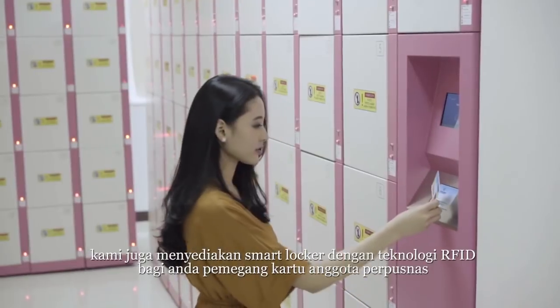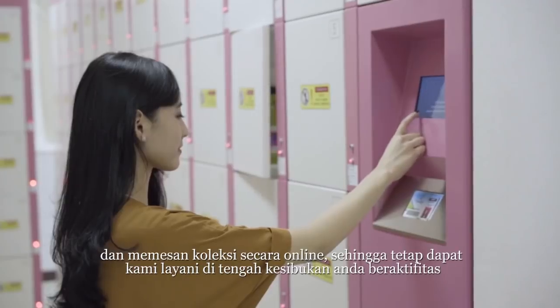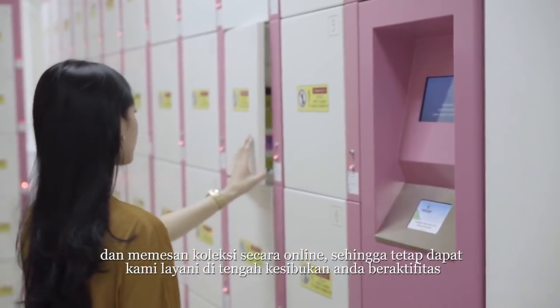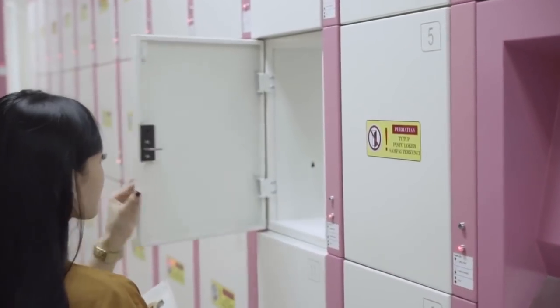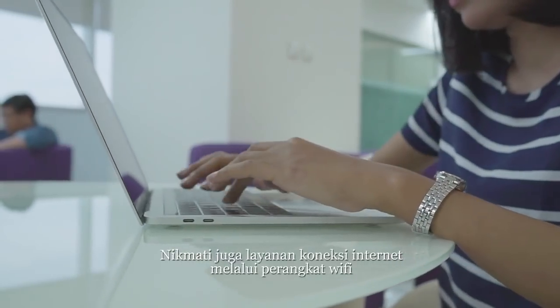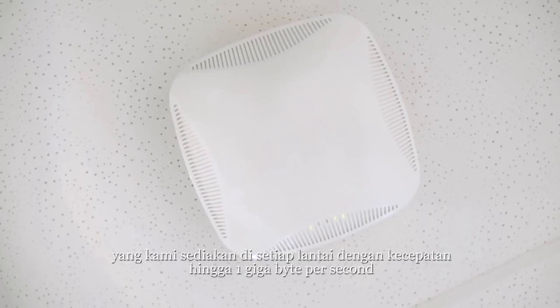We provide smart lockers with RFID technology for National Library member card holders to process book borrowing online. Especially for busy users, this could save time. Enjoy fast-speed Wi-Fi connection in all floors, up to 1 GB per second.